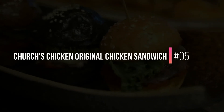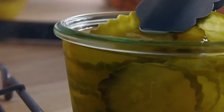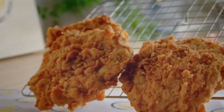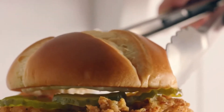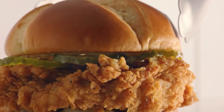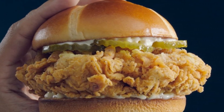5. Church's Chicken Original Chicken Sandwich. The most improved fried chicken sandwich goes to Church's Chicken. The chain's dismal initial offering featured a tiny and bland-tasting chicken patty, but now the chicken is hand-breaded and fried to order, resulting in meat that is very juicy and the crust is light and remarkably not greasy.